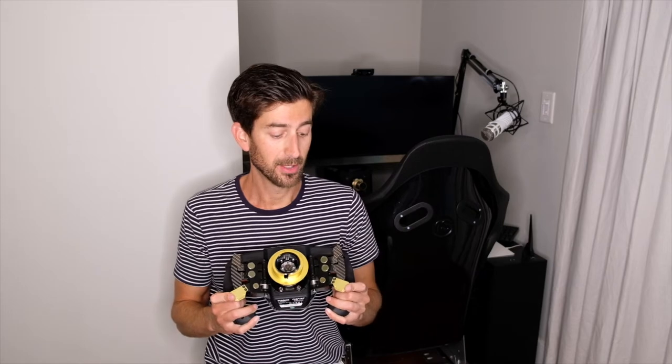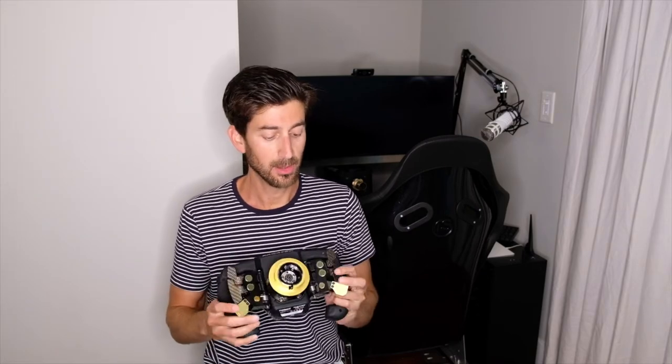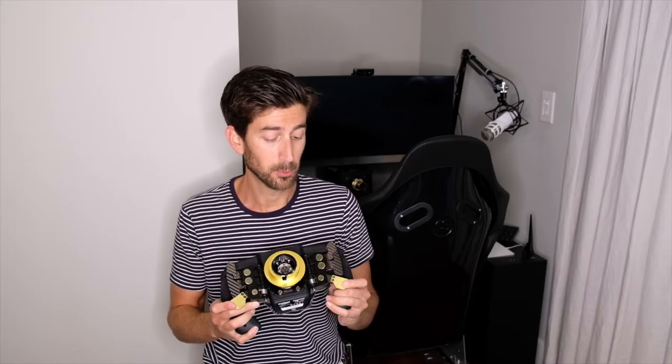I want to start off by talking about the dual clutch mechanism at the bottom of the Advanced Paddle Module System, because I think they're really interesting. They can actually be assigned to four different modes using the center knob on the F1 steering wheel. In the first mode, they can be set to a dual clutch bite point mechanism. This is very similar to what the real F1 drivers use in real life — they fully depress one clutch paddle, then depress the other paddle to a predetermined level, apply throttle, and when the lights go out, they fully release the first paddle and gradually release the other when they feel they have enough traction, minimizing wheel spin. That dual clutch bite point mechanism, to my knowledge, is not currently supported by F1 2019, but I assume it will be supported in a future update, so stay tuned.